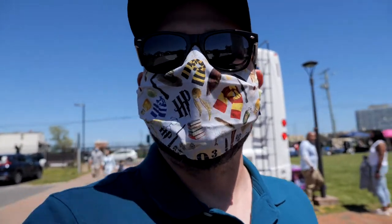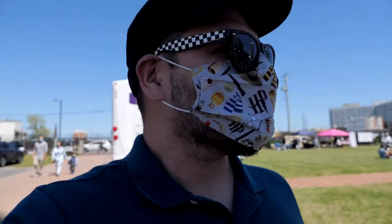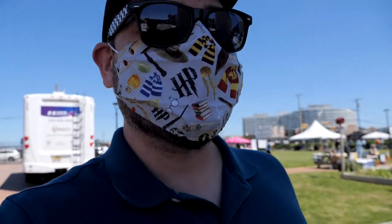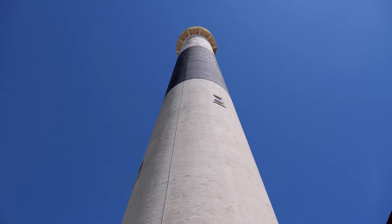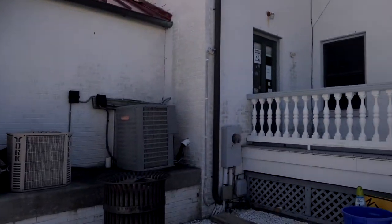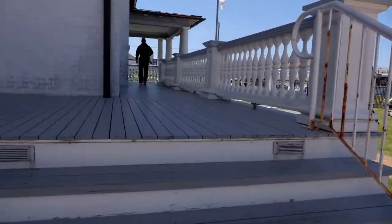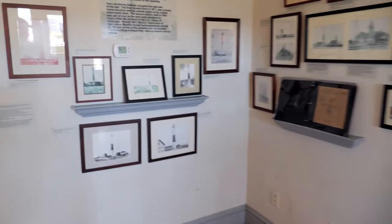I'm going to walk around and check it out. It looks like a super holistic, healthy, drum circle vibe in here, which is a lot of fun. This thing is a lot bigger close up than I thought it would be. Over on this way I think is kind of like the visitor center, and to my right is some yoga happening. Love it. Let's check this out.